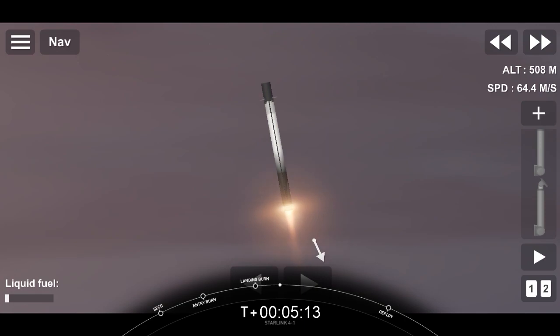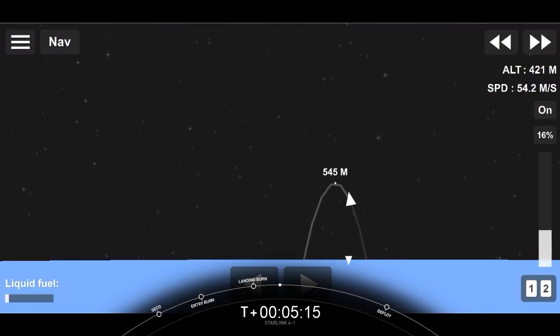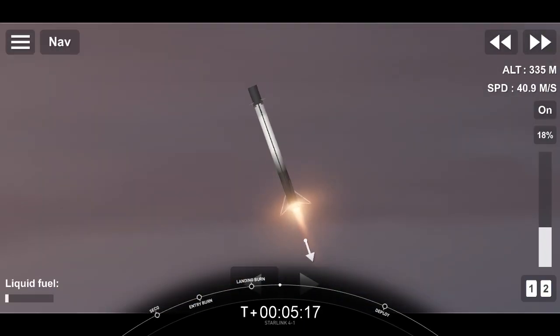Stage one landing leg deploy. Stage two FTS is safe.